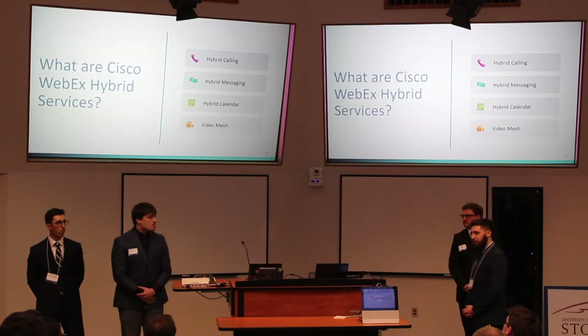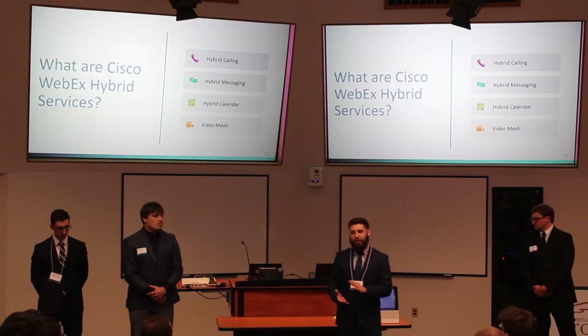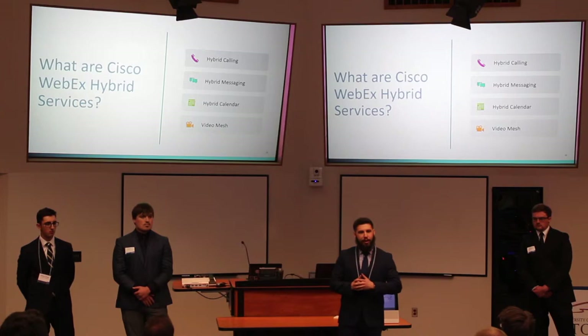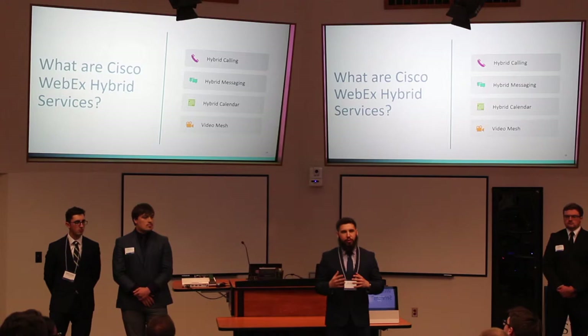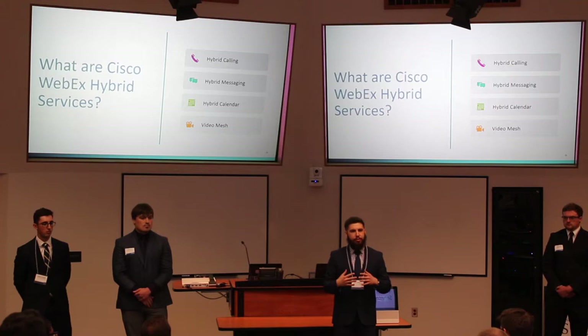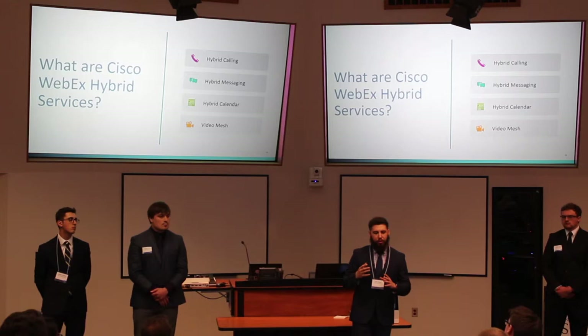Something you've heard us say a lot is hybrid services. In a nutshell, hybrid services is just a service that allows you to connect your cloud services with your on-premise services, often using the Expressway C and E pair. Hybrid services are really great for making it feel as if everything is all in one place. It doesn't require the user to worry about which app they're using or how they want to contact coworkers — it all works together, whether you're in the office or across the world.